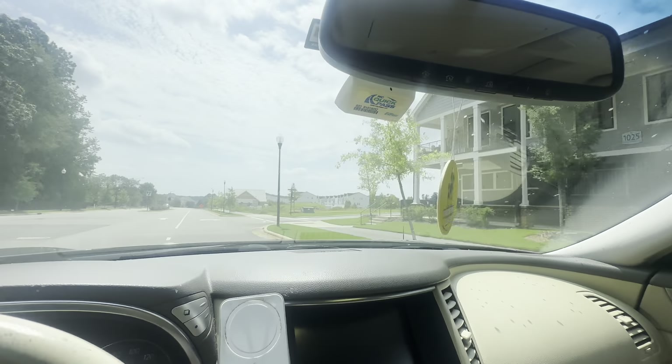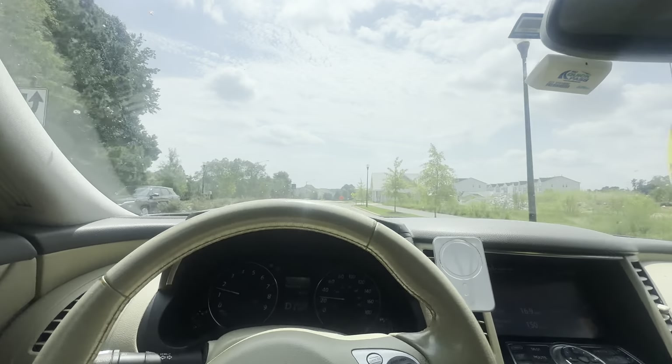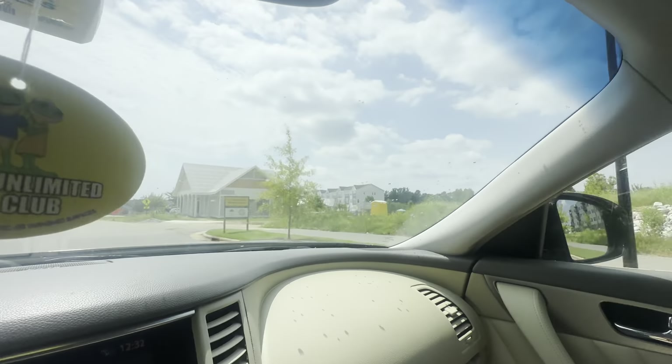The pool is over there I believe. I'll double check, but I think that's a pool right there.